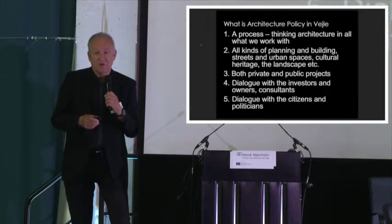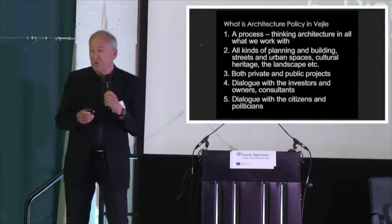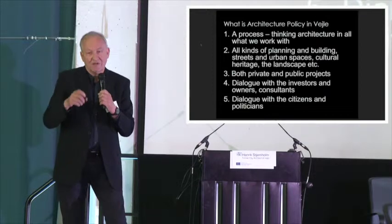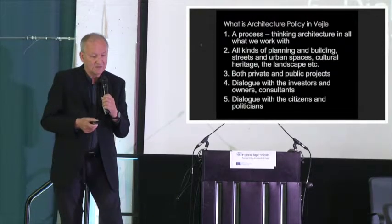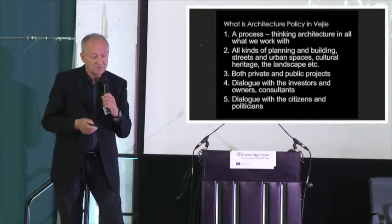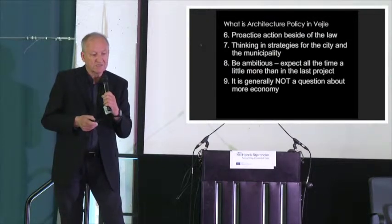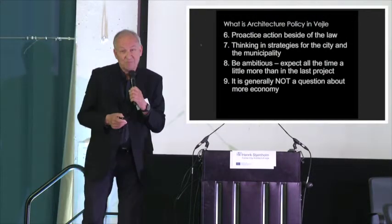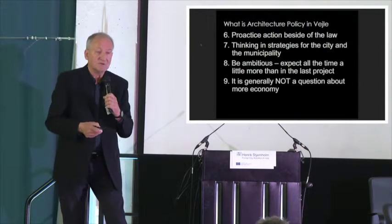The dialogue with investors and owners is very important, because in local planning we cannot write down what good architecture is. So you have a lot of discussion about what is the right building in the right place, and of course also to get investors to build something. It's also about working with citizens and politicians. I think it's very much about being proactive alongside the law.